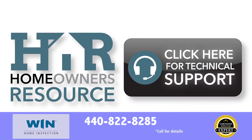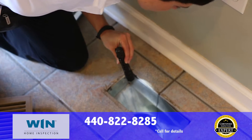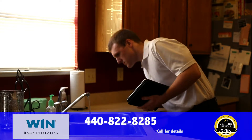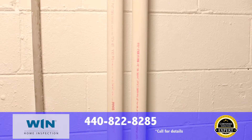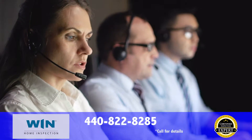We offer more than just the best inspection available. We deliver ongoing support for any and all concerns you may have in your home — whether it be your heating and cooling, electrical, plumbing, or appliance systems, and even structural concerns. Our team of experts will be there for you. It's a free lifetime service with your inspection.